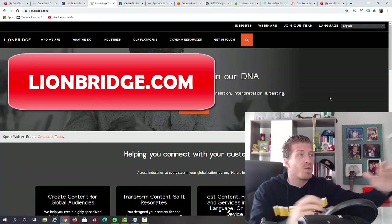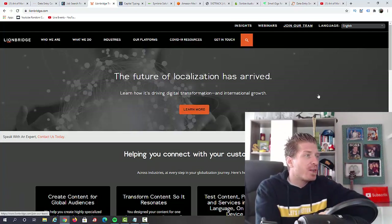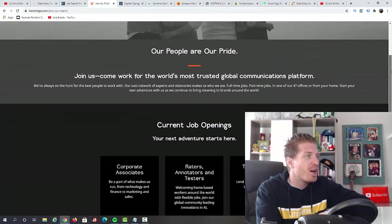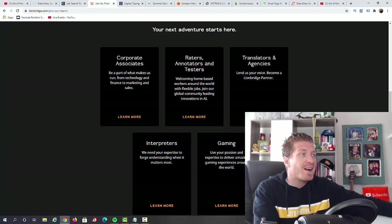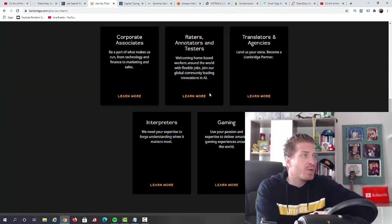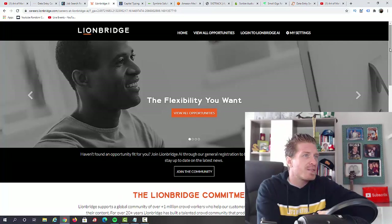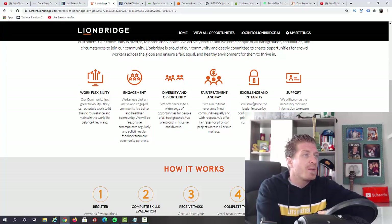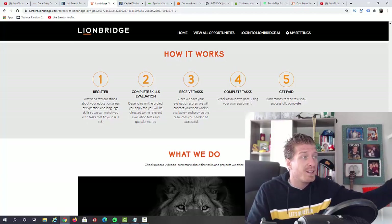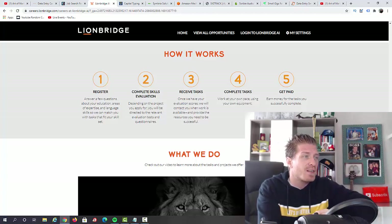Number three, I have lionbridge.com. This is one of those big websites where you can find a variety of different jobs. Click on 'Join Our Team' and they have a separate page with different job categories: they even hire people full-time. They have raters, annotators and testers, translations and agencies, interpreters, and gaming. For data entry specifically, I would pick raters, annotators, and testers — it's very similar work. You have flexibility to work from home, and all you have to do is register, complete the skills evaluation, receive tasks, complete them, and get paid.